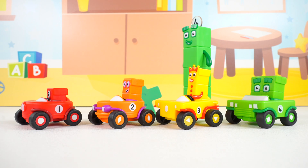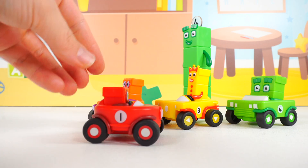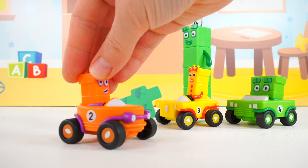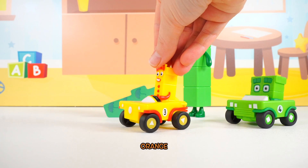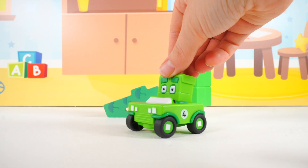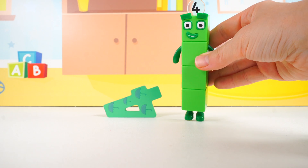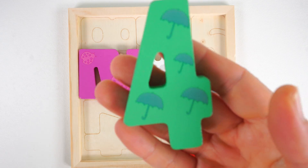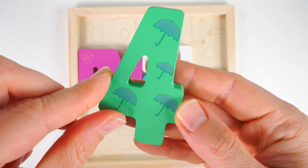Look who it is. It's the number blocks riding their cars. Here comes the number block one in his red car. Up next we have the number block two in his orange car. Here comes the number block three in his yellow car. And here comes the number block four in his green car. And look, here's the number block four again, and the number four. It's a green number four. One, two, three, four umbrellas.